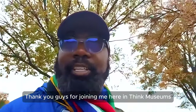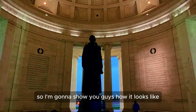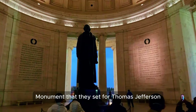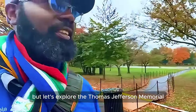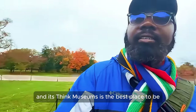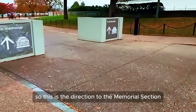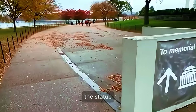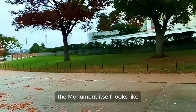Thank you guys for joining me here in Think Museums today. I'm at the Thomas Jefferson Memorial, so I'm going to show you guys how it looks. It's a beautiful monument they set for Thomas Jefferson. They're doing some construction on it, but let's explore. Here in Washington DC, Think Museums is the best place to be. This is the direction to the memorial itself — I'm going to walk down to show you the statue and the Washington Monument.